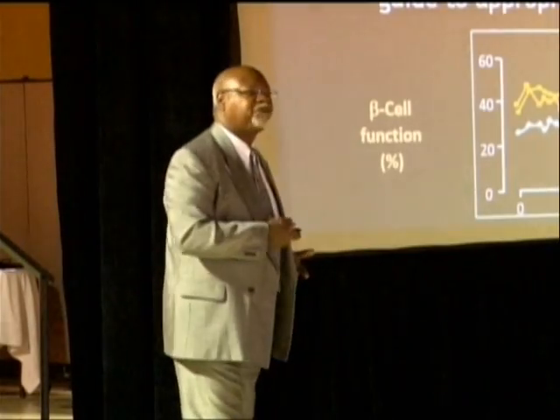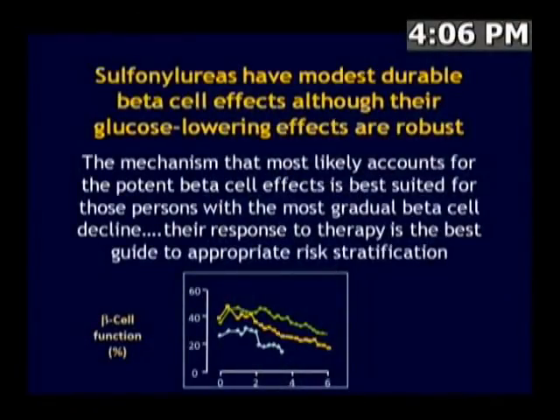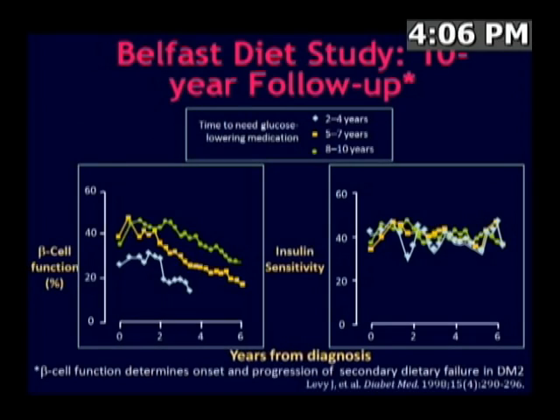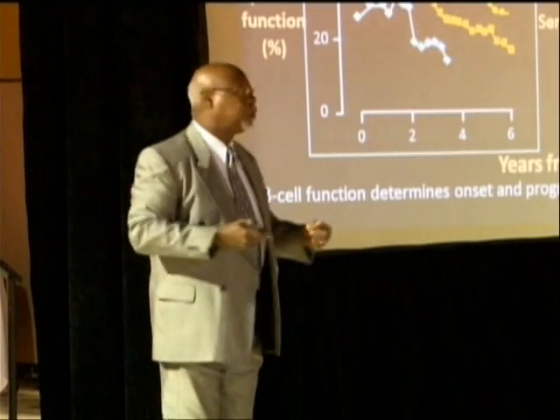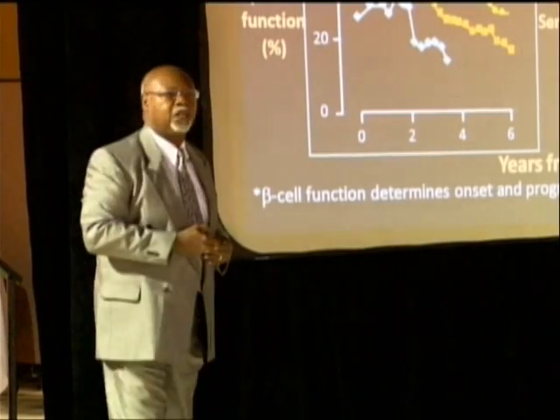This represents three tiers of patients, all of whom have type 2 diabetes, but they differ in one important way. This is data from the Belfast Diabetes Study. Three groups of people with type 2 diabetes: one group required glucose-lowering medicines very early in their course; a second group required a longer period of time before they needed glucose-lowering medicines; and yet a third group required glucose-lowering medicines relatively late into the course of their disease.